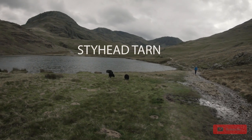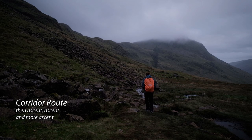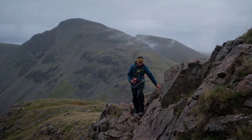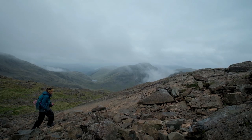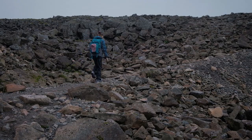Once you reach Styhead Tarn, that's where the Corridor Route begins — the most popular route due to the beautiful views along the way. But from here, you will encounter more ascent, more scrambling, and steep rocky slopes. The point where the Corridor Route and Wasdale Trail meet will be filled with unstable, uneven rocks, and the trail will remain rocky right up until the summit.